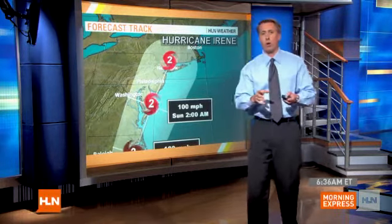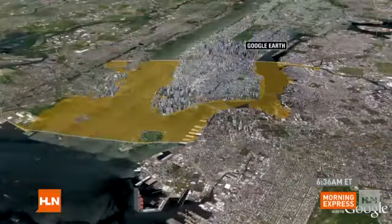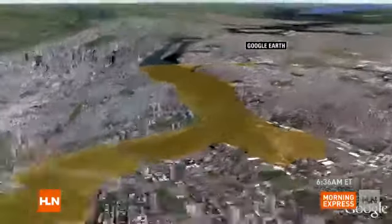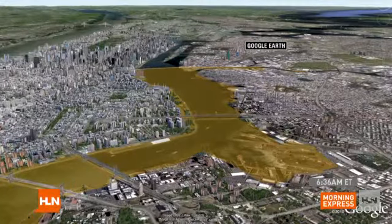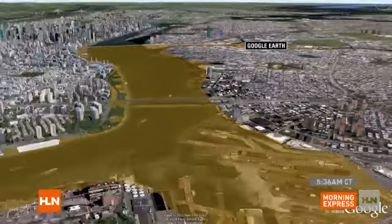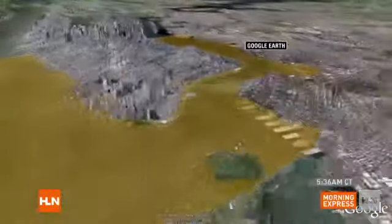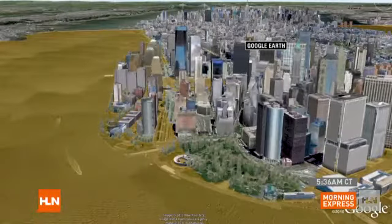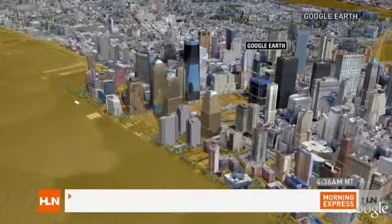I want to show you what it'll do, at least according to this computer model. This was the Category 2 — the yellow is the storm surge area. Go up the East River; you notice Brooklyn on the right, you can see the Brooklyn Navy Yards below, right there, all flooded out. The FDR will take on a lot of water as well — that's the highway right around the perimeter of Manhattan. Then you get down towards Governor's Island, which will be almost submerged, and then Battery Park — you're going to see a lot of water come in there on the left part of your screen.